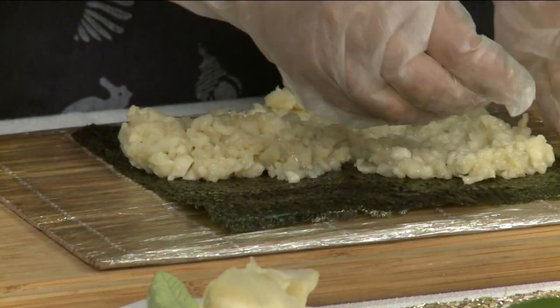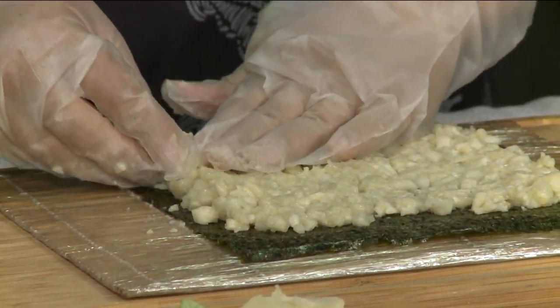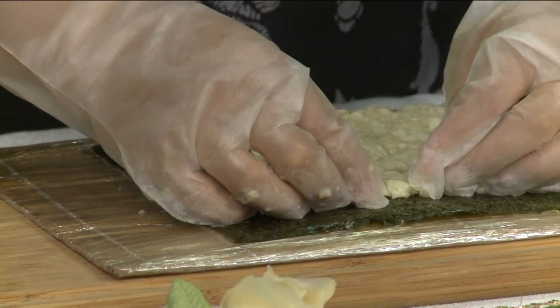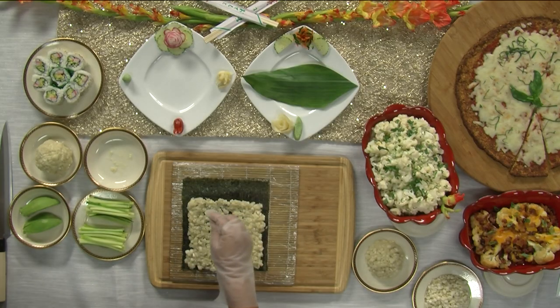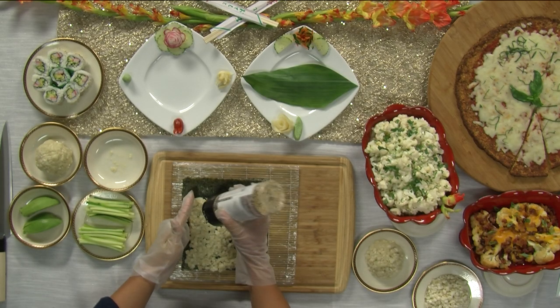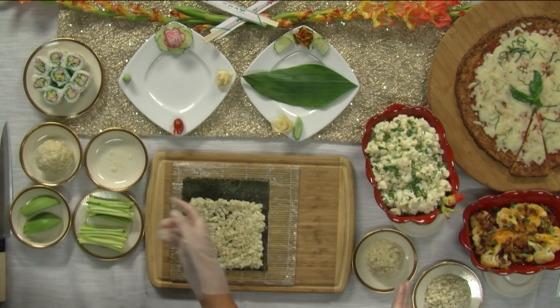How did you guys get into the cauliflower game? Well, we travel all over. We take what we call one-idea trips — we travel to New York, food shows all across the country — and we saw that the trend of cauliflower is something that's here for a while, so we jumped on board and made un-potato salad.